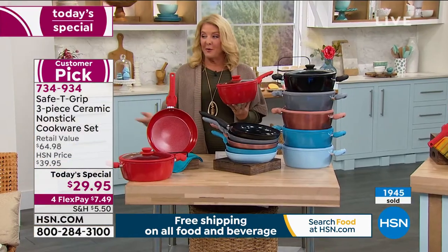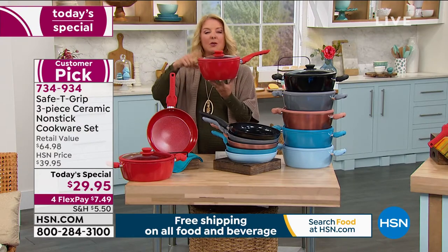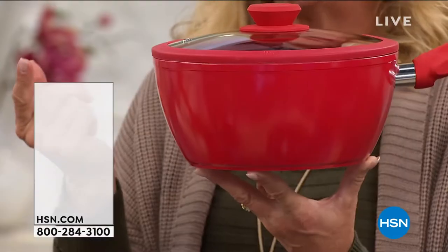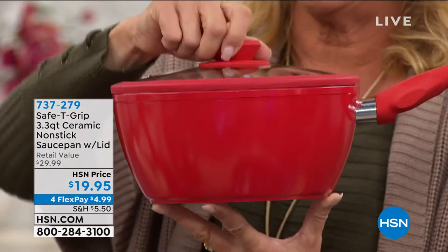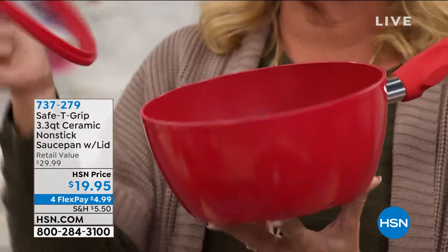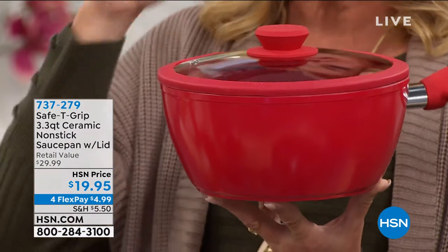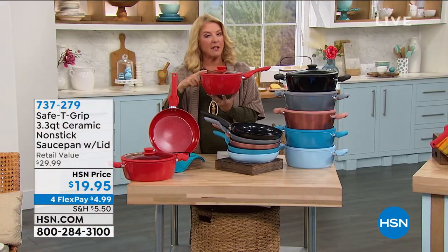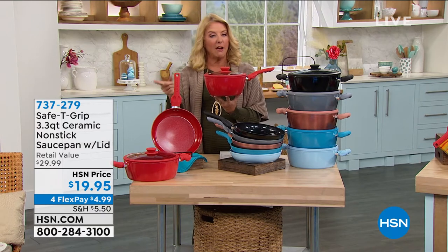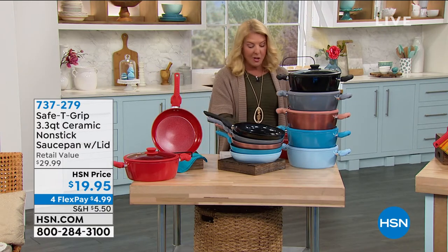The 3.3-quart saucepan is also available at $19.95 with four flex pays, with beautiful deep sides and a tempered glass lid with silicone surround. Coming up from the same company that makes the Safety Grip pots and pans: a beautiful huge matching knife set.